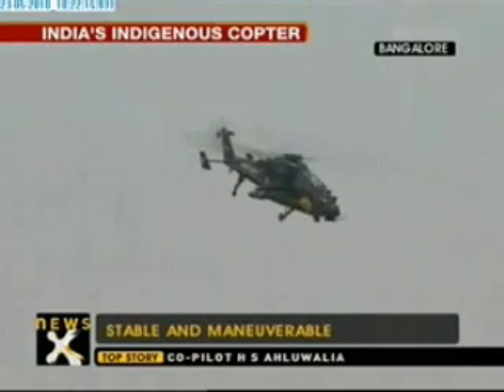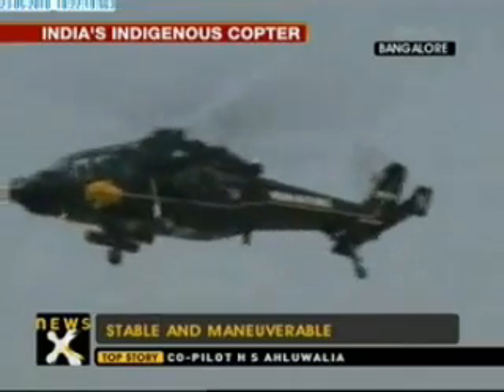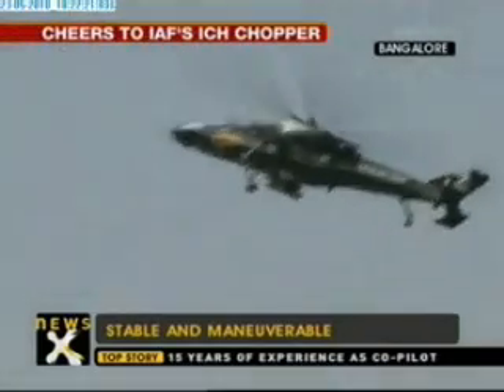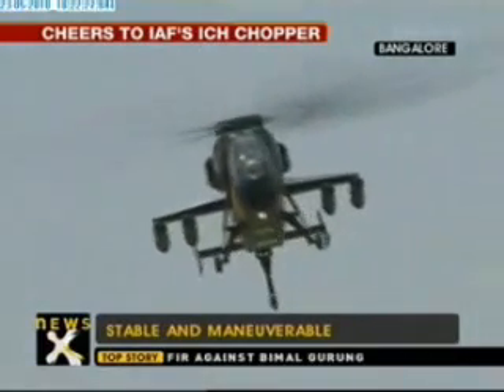Is it different from any other helicopter you have handled? Yes, definitely. It's far more manoeuvrable than most machines — any machine I have handled till date. Wing Commander Unikrishnan, give us a sense of what this will be able to do when it's fully armed.